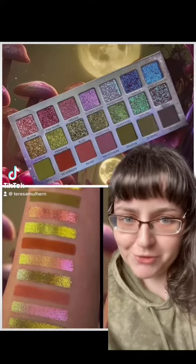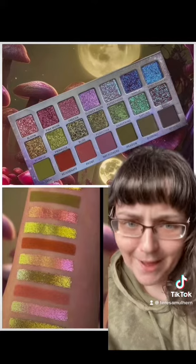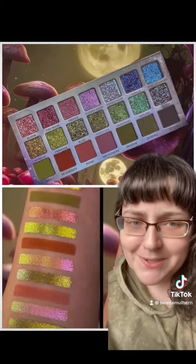There's a part of me that kind of wishes I'd never tried Ensley Rain Cosmetics, because now I know I like them and that's an expensive fact to know. A massive thank you to Makeup Release Radar for the info on this. Let's talk about it.